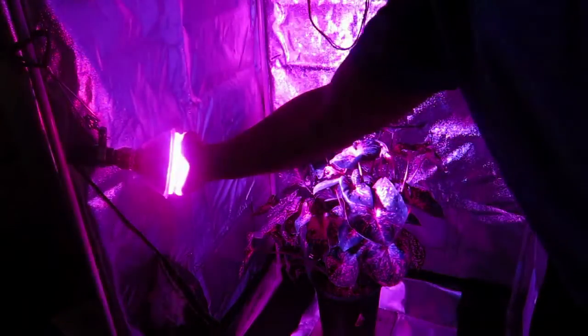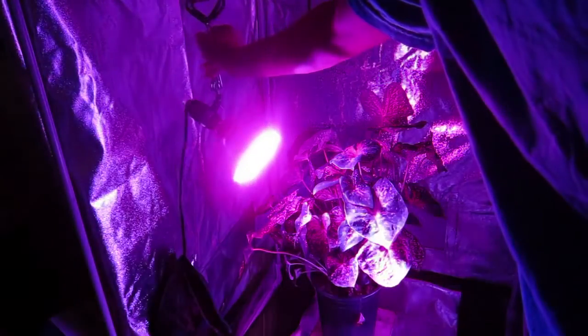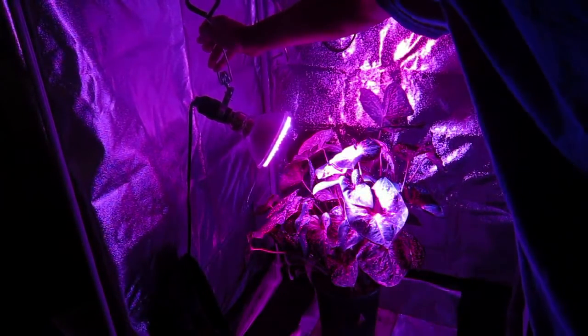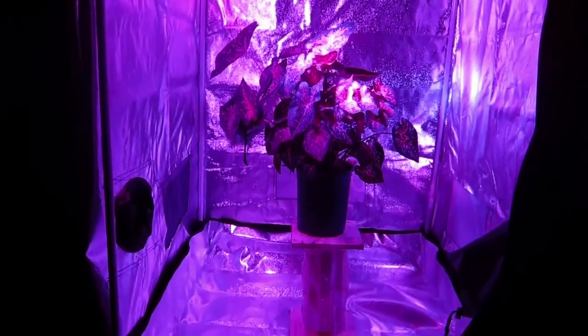Advanced spectrum LED bulbs produce low heat, which helps protect against overheating and allows them to be positioned closer to the plants without fear of damage or burning. No infrared rays or ultraviolet radiation are emitted from these LED grow bulbs, which will help keep your garden safe from harmful rays.